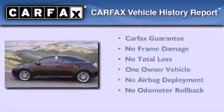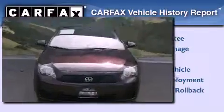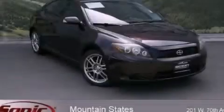This Scion has had only one owner, and it qualifies for the Carfax Buyback Guarantee. Stop by today and test drive this automobile for yourself.